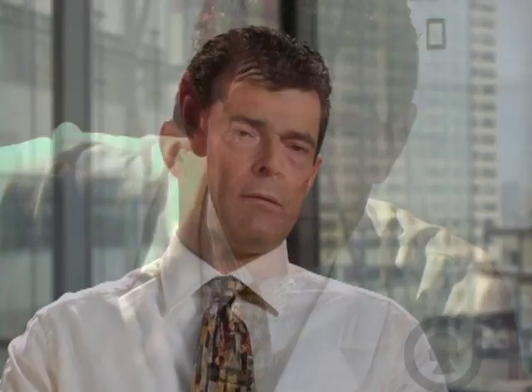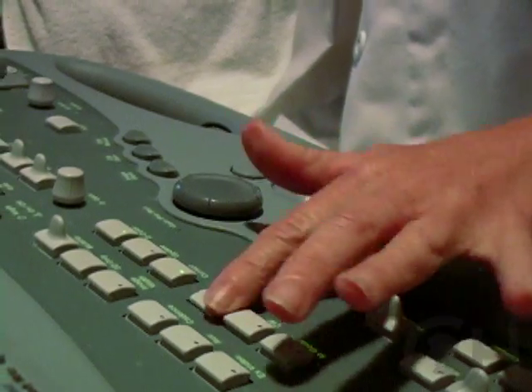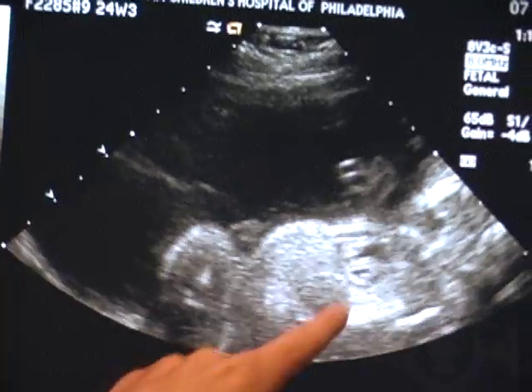They may or may not then also have a fetal MRI added to the evaluation, and then they have the extensive fetal echocardiography. The key to the fetal program is imaging — to be able to do ultrasounds and make the diagnosis of congenital heart defects very early in fetal life.